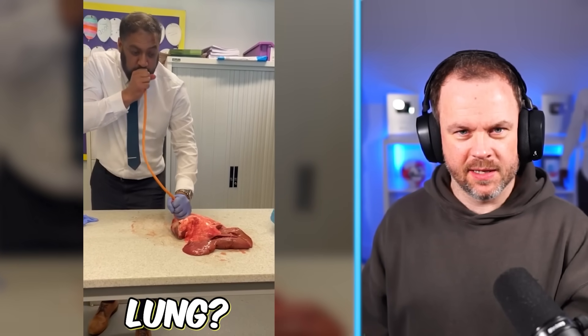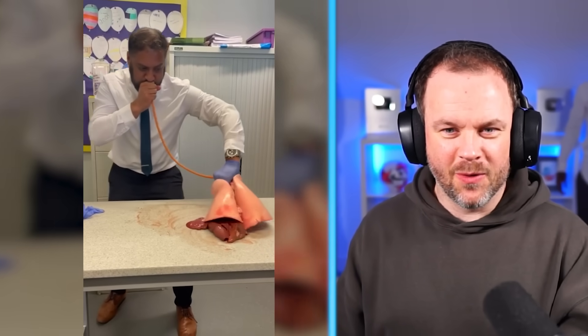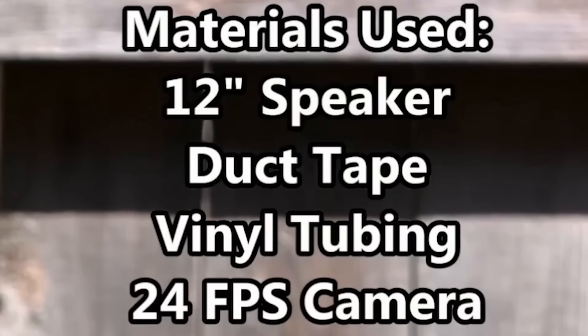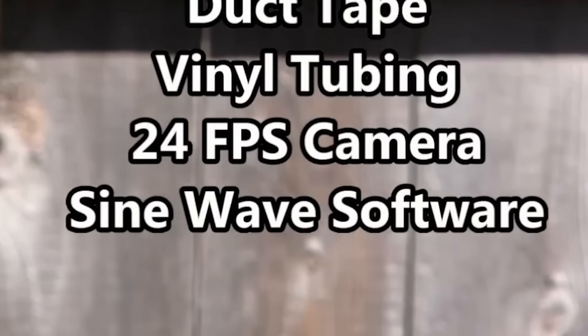Wait, is that a lung? He's blowing a lung up — that's what happens to your lung. Whoa. 12-inch speaker, duct tape, vinyl tubing, 24-frames-per-second camera, sine wave software.